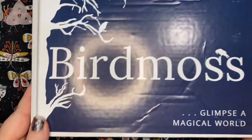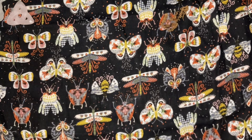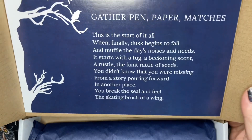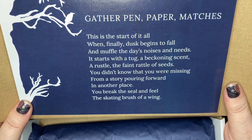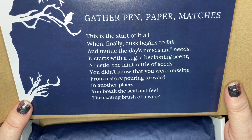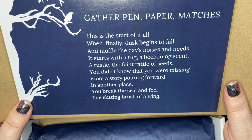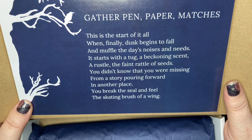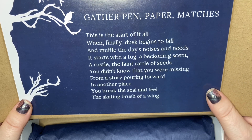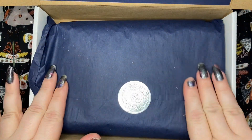All right, let's open our November box — so exciting! 'Gather pen, paper, matches — this is the start of it all. When finally dust begins to fall and muffle the day's noises and needs, it starts with a tug, a beckoning scent, a rustle, the faint rattle of seeds you didn't know you were missing from a story pouring forward in another place. You break this seal and feel the skating brush of a wing.' And here's our seal with this beautiful navy tissue.